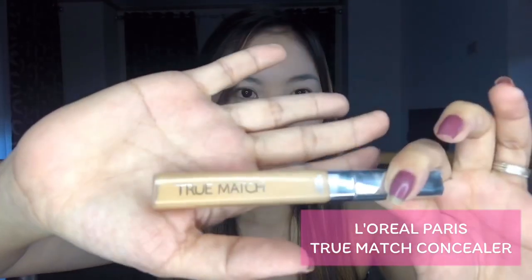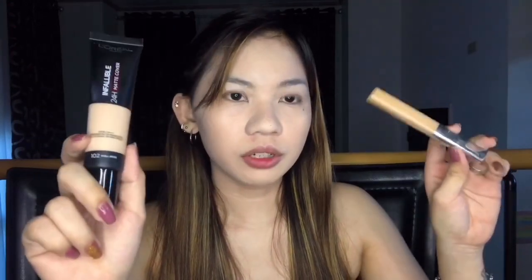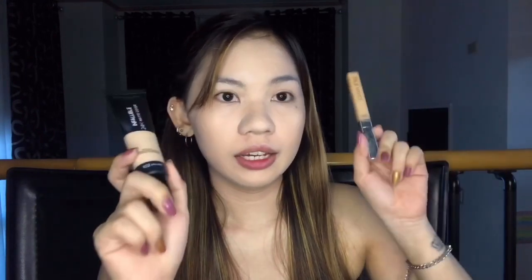For my concealer, I use True Match Concealer from L'Oreal Paris, and ang shade niya is 2N Vanilla. Yung ginagamit ko na Infallible Foundation, yung shade nito is Shell Beige 1.02, and ito yung counterpart niya na concealer kaya ito yung binili ko. So next is maglalagyan ko ng concealer para may tago natin yung mga kailangan itago sa pagmamuka natin.